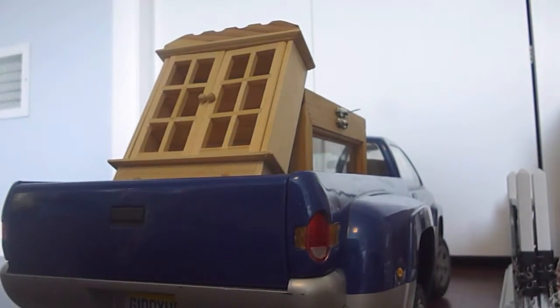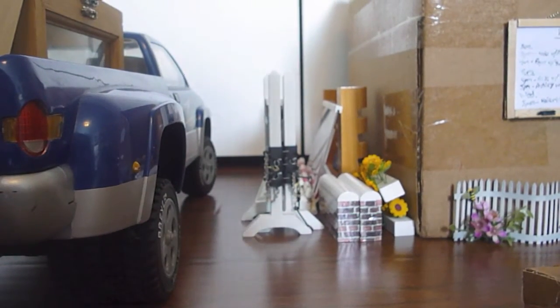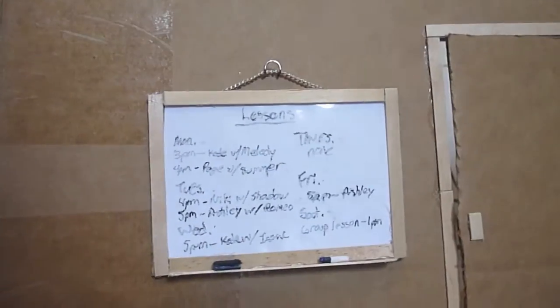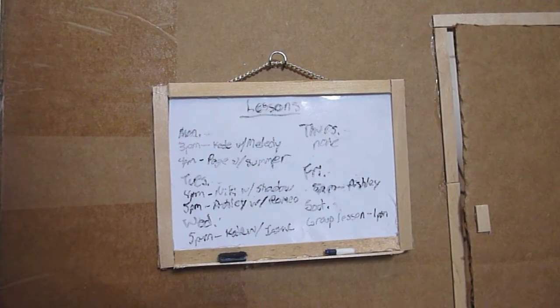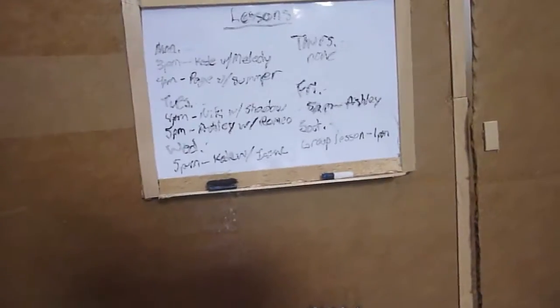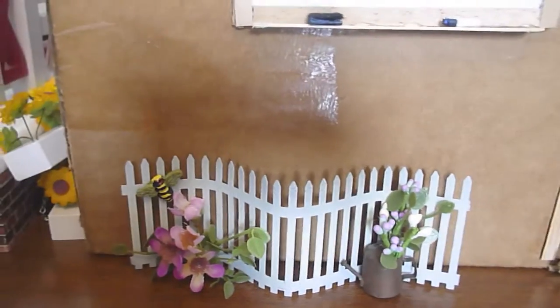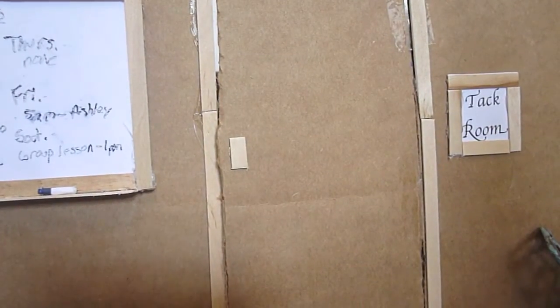The first thing you see is our truck, which has a lot of stuff in it. We have some jump storage where we keep most of our jumps right now, and then we have our mounting block. Over this way you can see a little board that has all our lessons on it, with a marker and eraser for that board.